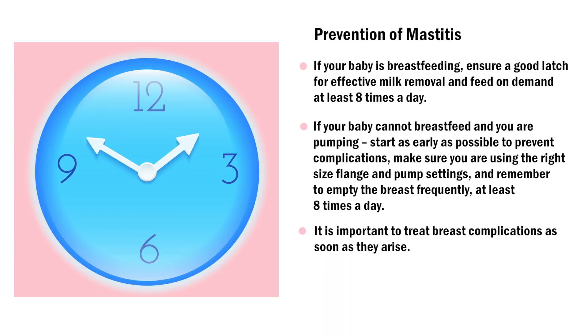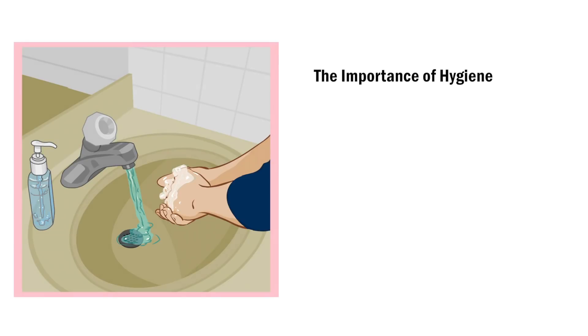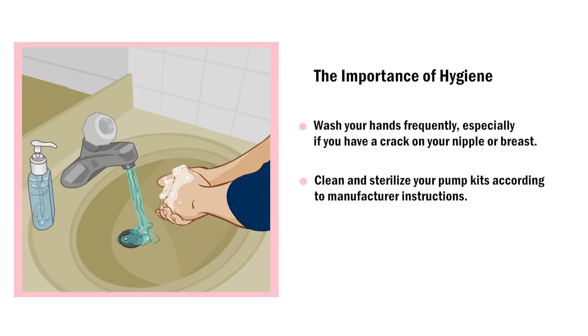It is important to treat breast complications as soon as they arise, and it is vital to continue breastfeeding or pumping throughout these complications. Hand hygiene is very important — wash your hands frequently, especially if you have a crack on your nipple or breast. Clean and sterilize your pump kits according to manufacturer instructions. Change breast pads frequently when wet, at least once a day.